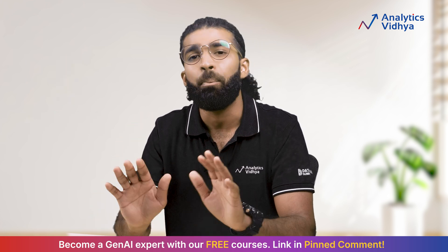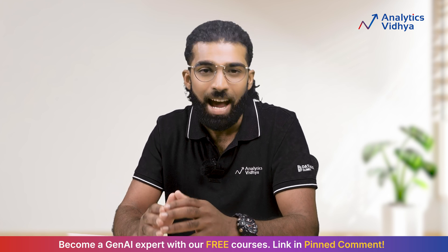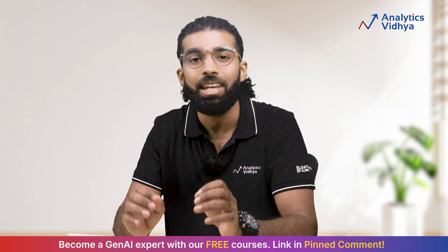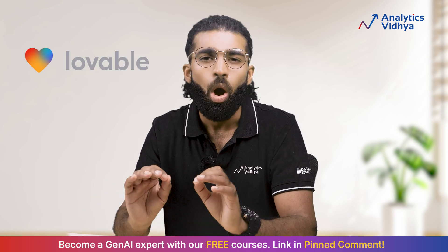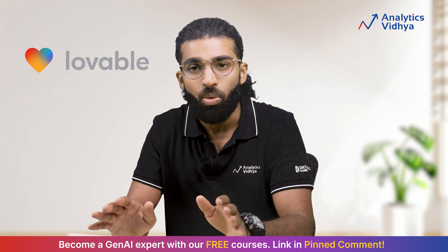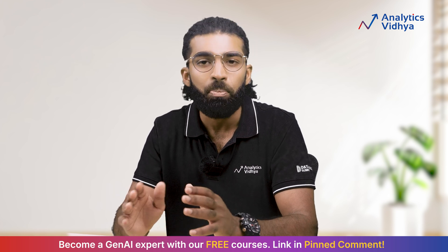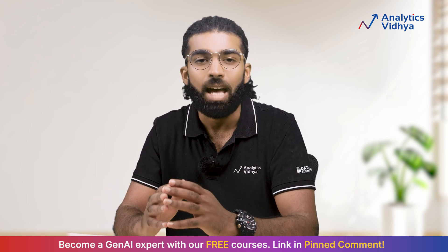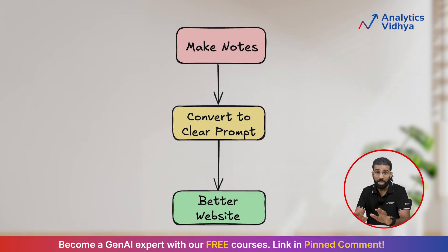Thanks to AI, creating a beautiful, functional website is as easy as describing your idea and letting the magic happen. With tools like Lovable, all you need is a clear vision and a knack for prompts.